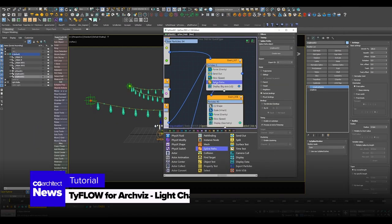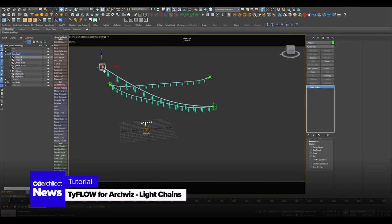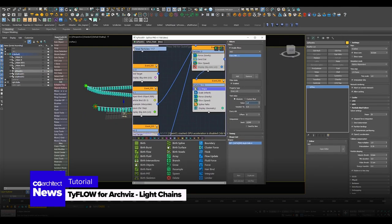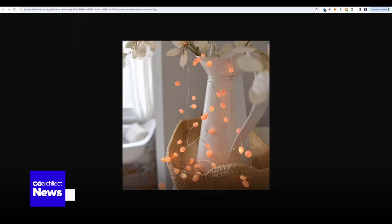Light up your projects with the latest tutorial from Azart3D and Motion Graphics on using Tyflow for ArchViz, specifically for creating realistic light chains. It's a game-changer for your festive and decorative scenes.